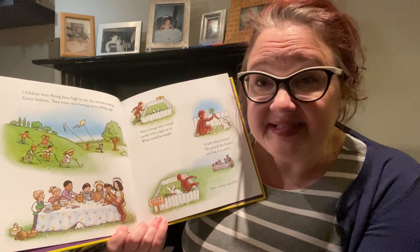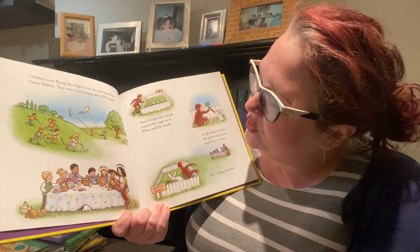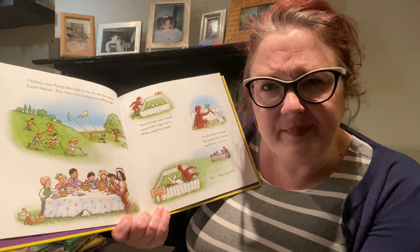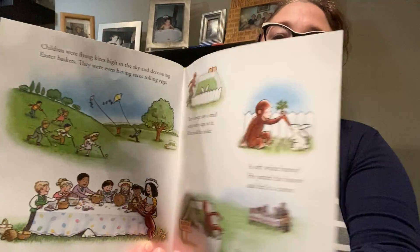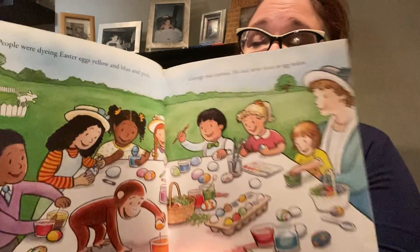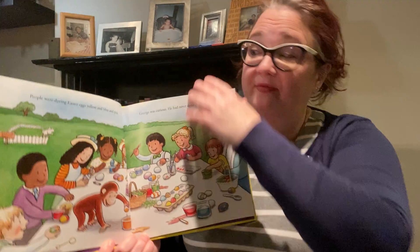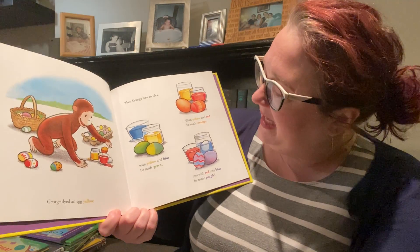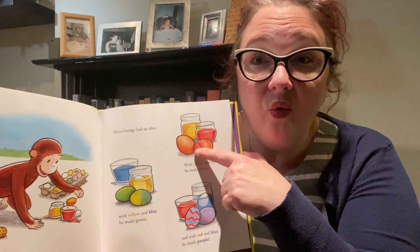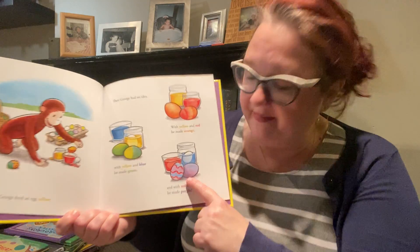Children were flying kites high in the sky and decorating Easter baskets. They were even having races rolling eggs. Then George saw a small corral with a sign on it. What could be inside? A soft white bunny. He patted the bunny and fed it a carrot. People were dying Easter eggs — yellow and blue and pink. George was curious. He had never dyed Easter eggs before. George dyed one egg yellow. Then George had an idea. With yellow and red, he made orange. With yellow and blue, he made green. And with red and blue, he made purple.